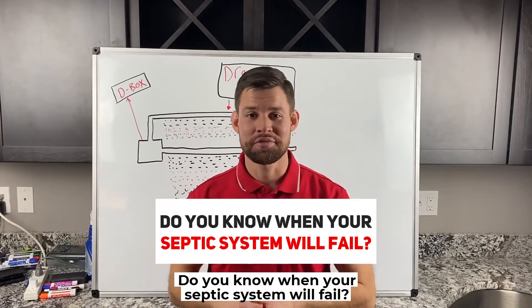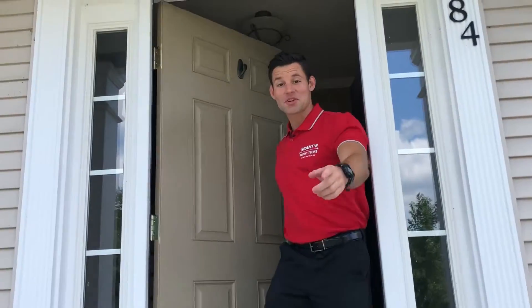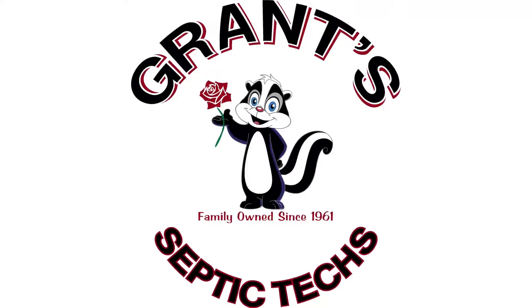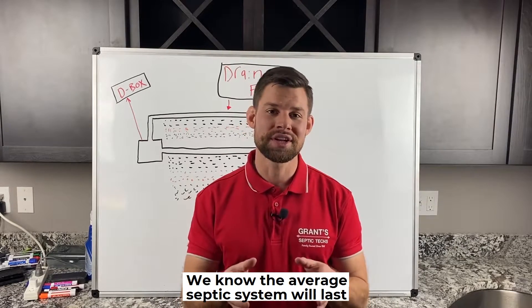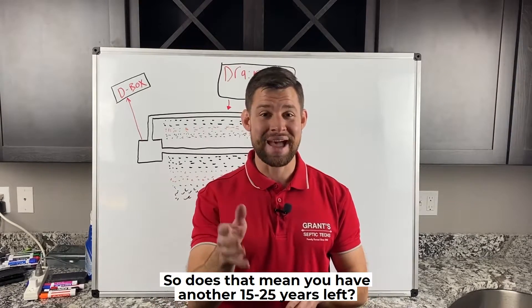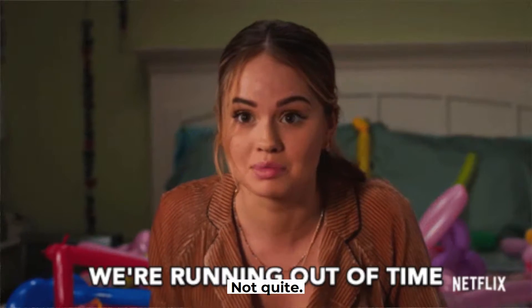Do you know when your septic system will fail? Take a guess. Say your septic system is only 15 years old. We know the average septic system will last anywhere from 20 to 40 years. So does that mean you have another 15 to 25 years left? Not quite.